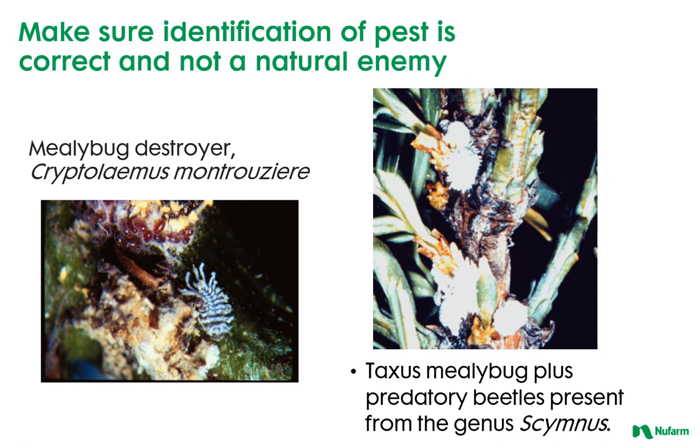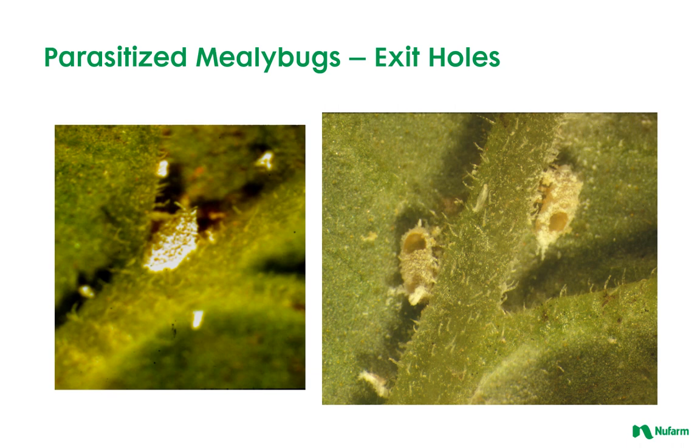As in the case of the immature stage of the mealybug destroyer, the predator looks an awful lot like its prey. Make sure to properly identify before jumping to conclusions. It's always a good sign to see parasitized mealybugs. However, if this is on plant material you hope to sell and not in the landscape, the mealybug evidence may still be visible and may create issues at the retail level.